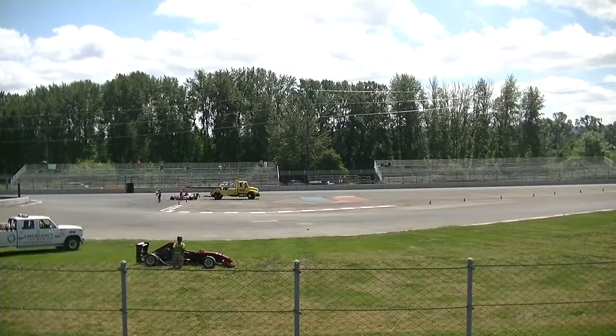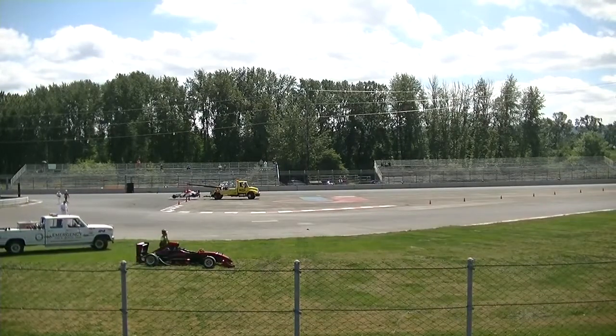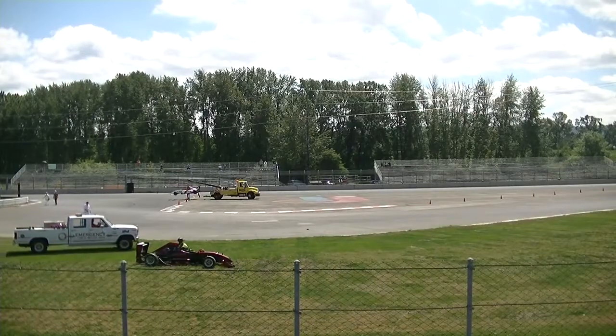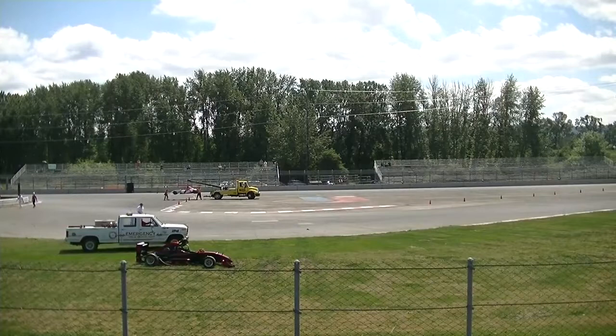I'm showing him as having completed 15 laps. He's quite a bit further down in the order than he had been earlier. Now it looks like the 00 car has just gone by me and he is still having some issues with that vehicle, and he's now getting lapped.